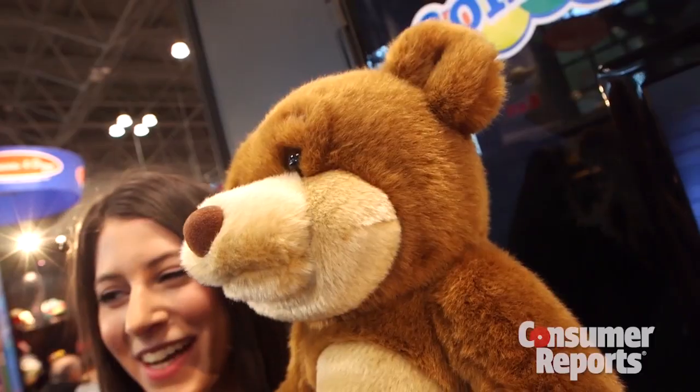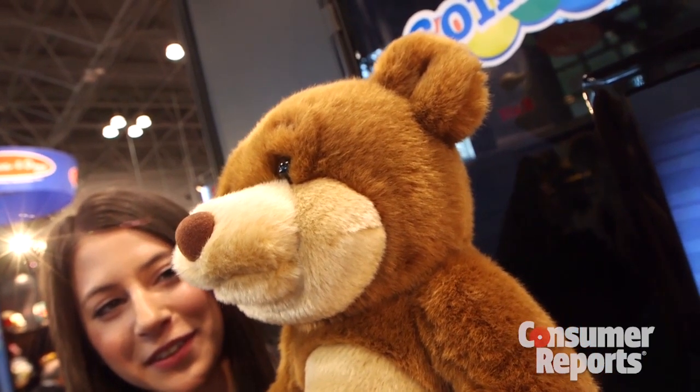Now, WikiBear's not quite there yet. He's a prototype product, but we have a lot of hope for his possibilities as a learning toy.